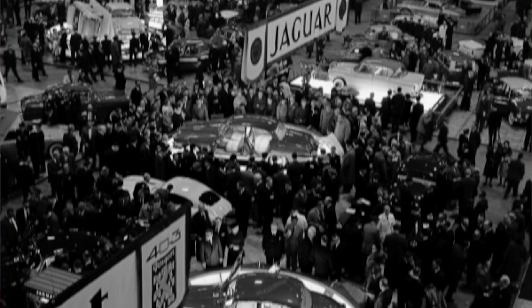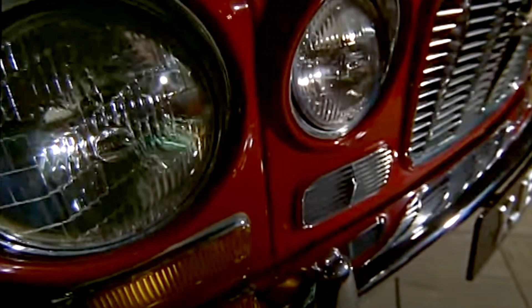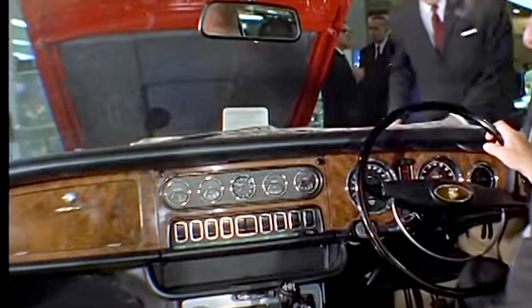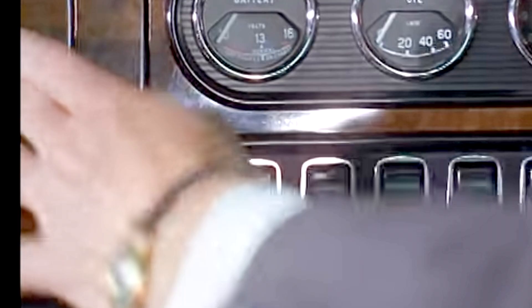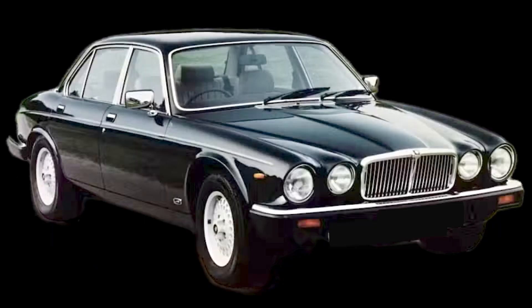The public introduction of the Series 1 XJ6 was at the Earls Court Motor Show in 1968. It had chrome bumpers, a large front grille, and was launched with the six-cylinder engine then being used in the E-Type. The XJ was initially available in 2.8 and 4.2 litre capacities. 1972 saw the 5.3 litre V12 engine and the long wheelbase six-cylinder model that gave much more comfort to the rear passengers.